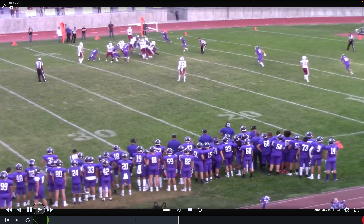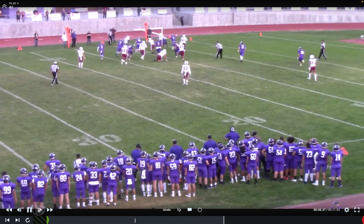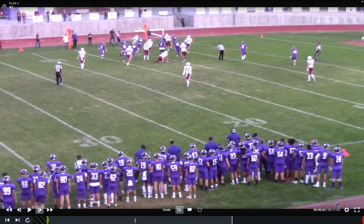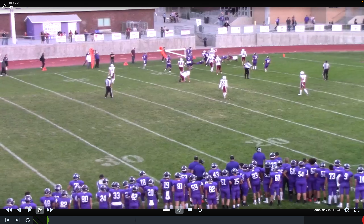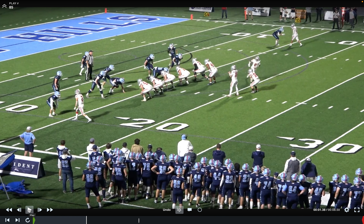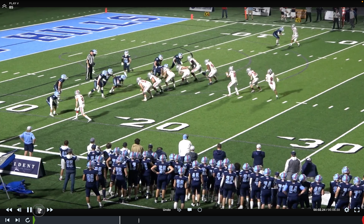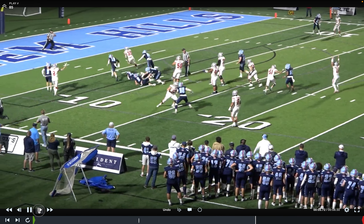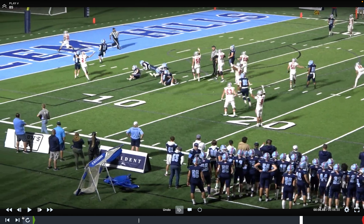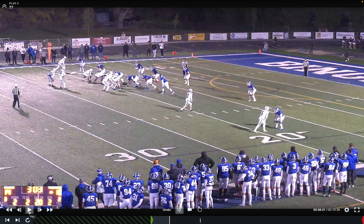This play illustrates great communication between the Back Judge and the Head Linesman. The Back Judge is in halfway mechanic. He reads that it is a run and steps up to the goal line, allowing the Head Linesman to cover his sideline, which is threatened on this play. Even though the runner ends up in the end zone, the Head Linesman rules that he stepped out short of the goal line. This play illustrates the importance of the Back Judge during the halfway mechanic of reading the play correctly and assuming coverage of the goal line when it is his responsibility.